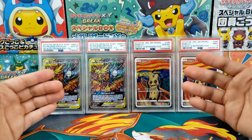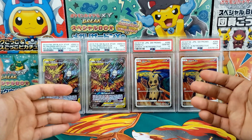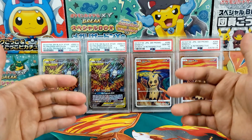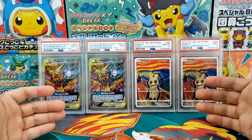My question is, are PSA 9s a little bit underrated? Because at the end of the day, they're pretty much the exact same card. Are you really willing to spend $270,000 in excess to buy a card that has the slightest better centering and the slightest less whitening? I think there's a little bit of psychology in this.